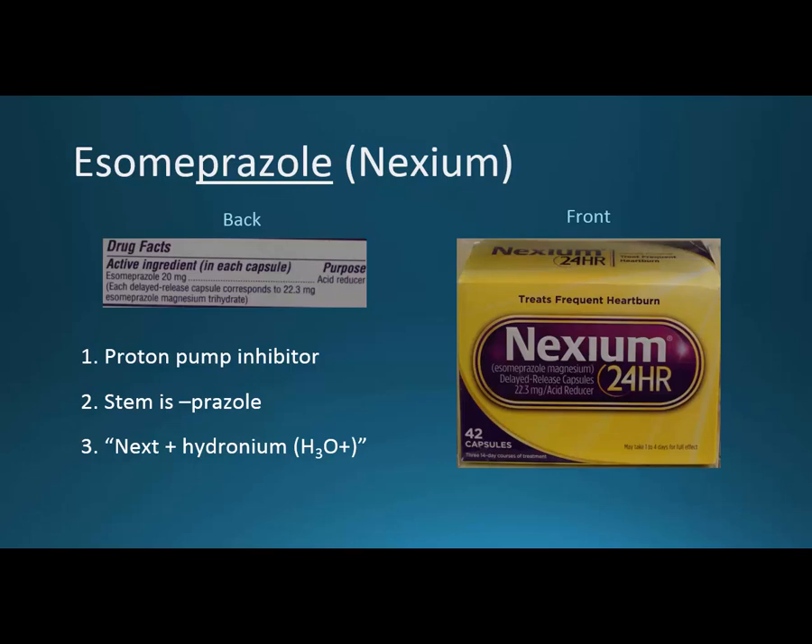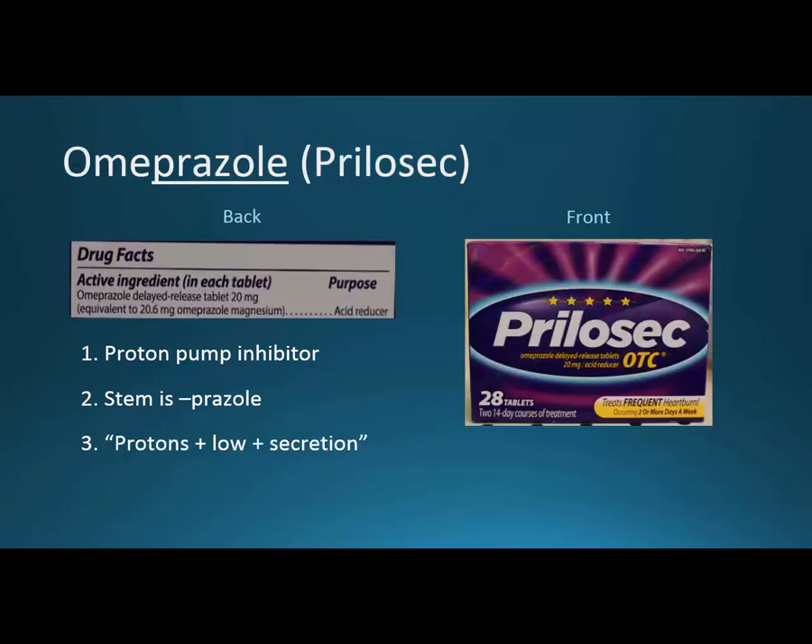You can also look at the colors: a yellow background with the purple pill versus just a purple background. Omeprazole came first and is also a proton pump inhibitor — the stem is prazole. If you look at the brand name Prilosec, you can think of PR from protons, LO for low, and SEC for secretion — protons, low secretion — to remind you it's a proton pump inhibitor that helps with hyperacidic conditions.